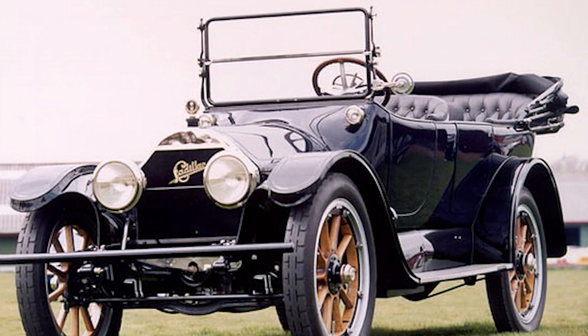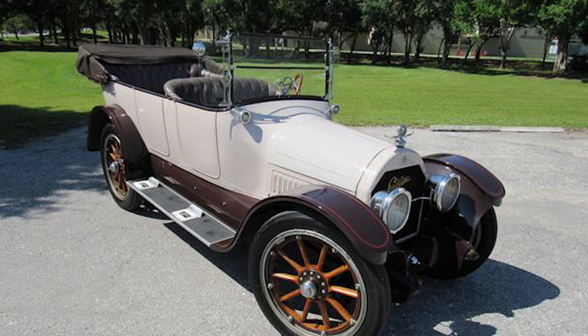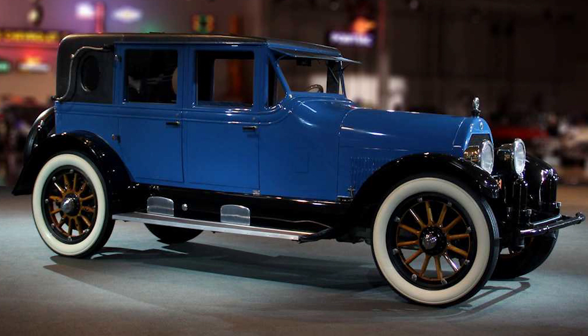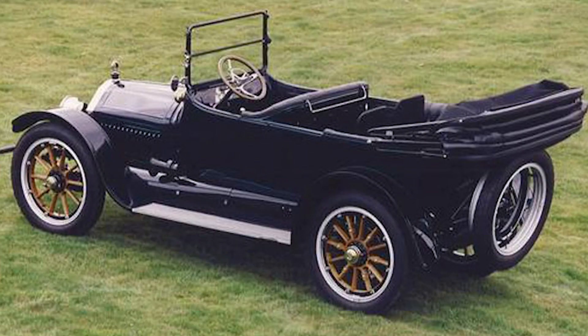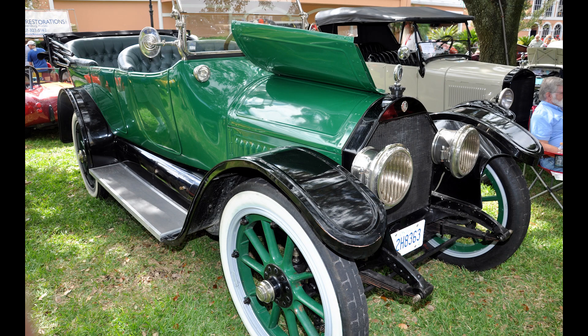The Cadillac Type 51 brought with it the dawn of the V8 engine era. Before the arrival of the V8, most cars ran on inline engines — engines where all the cylinders are aligned in a single row. These engines, while reliable, had their limitations, particularly in terms of power and smoothness of operation. Enter the V8 engine. This engine configuration, as the name suggests, arranges its eight cylinders in a V-shape. The genius of this design lies in its balance.